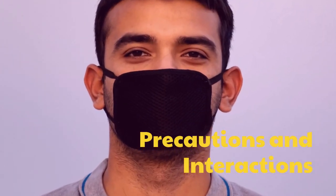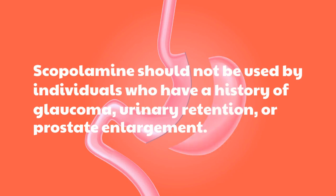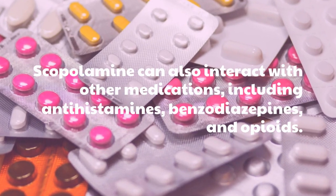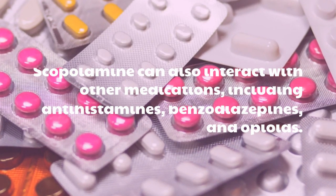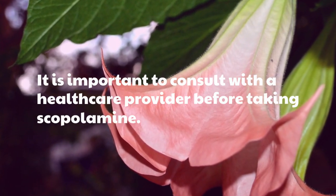Scopolamine should not be used by individuals who have a history of glaucoma, urinary retention, or prostate enlargement. Scopolamine can also interact with other medications, including antihistamines, benzodiazepines, and opioids. It is important to consult with a healthcare provider before taking scopolamine.